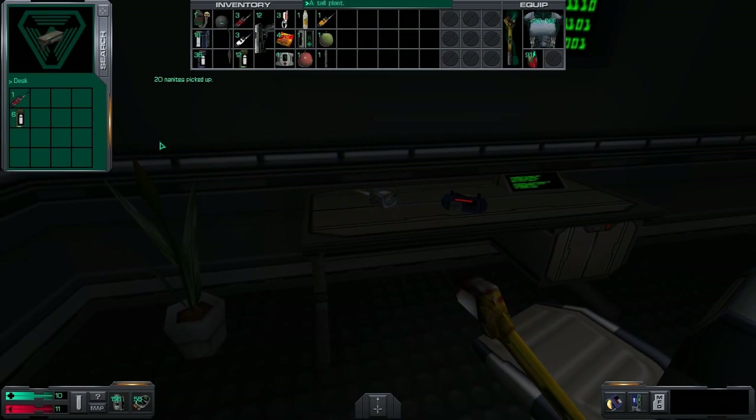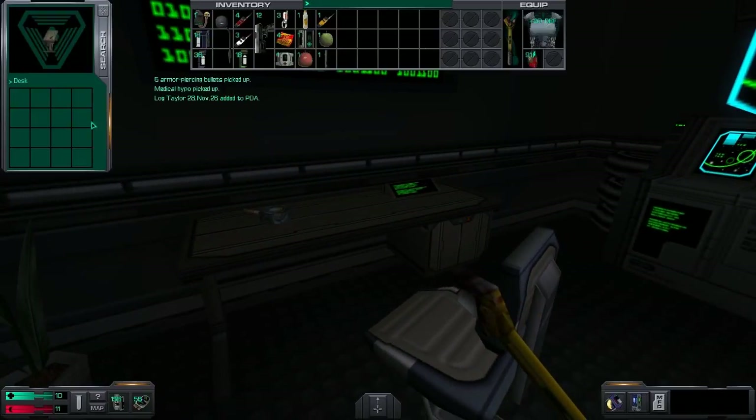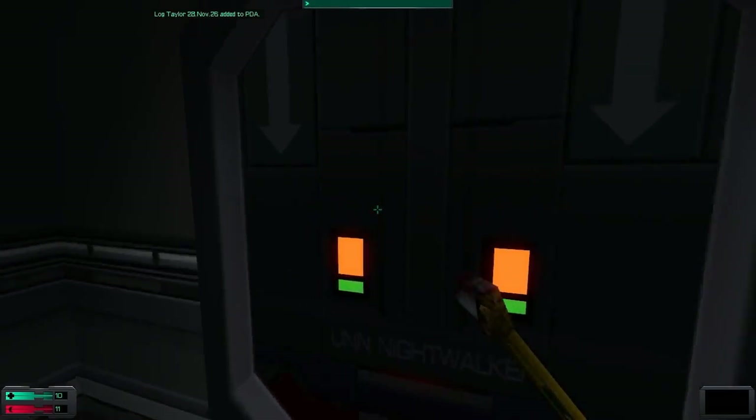And stay away from the other decks — you aren't well enough equipped yet to survive them. I've transferred more Cyber Modules to you; you will need them.